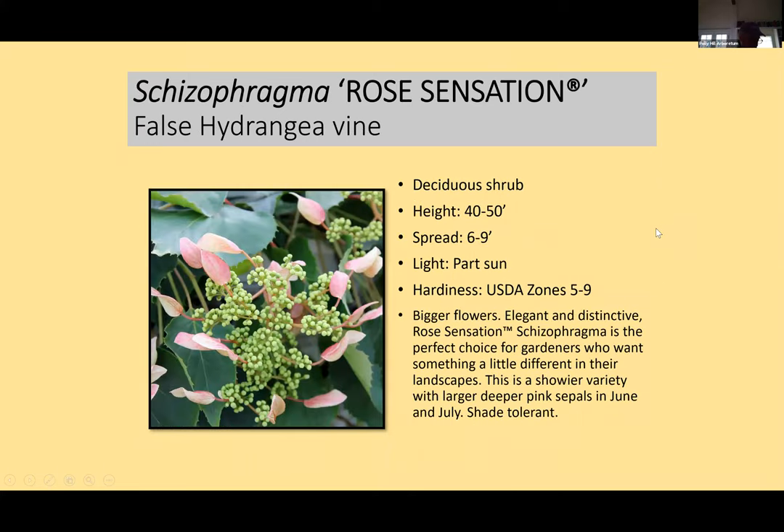We grow some vines here at Polly Hill — the false hydrangea vine, Schizophragma, just arrived today. It has bigger flowers than the species with a tint to the showy bracts. It's shade tolerant and best grown over a wall or structure. When they're young you might have to tie them in, but eventually they'll clamber over with beautiful foliage. The classic we have is called 'Moonlight' at the entry of the visitor center. The plants that arrived today were stunning.